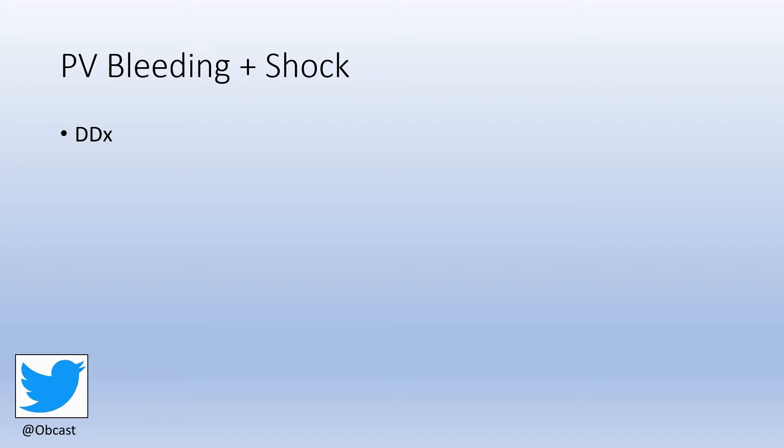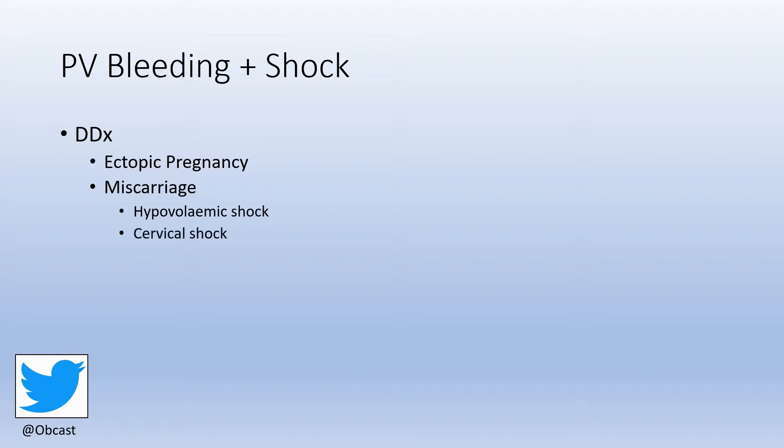If we consider the differential diagnosis of bleeding plus shock in early pregnancy, we're really talking about ectopic pregnancy and miscarriage — in this case, incomplete miscarriage. An incomplete miscarriage can cause shock via two mechanisms: hypovolemia from severe hemorrhage, or cervical shock from cervical dilatation.